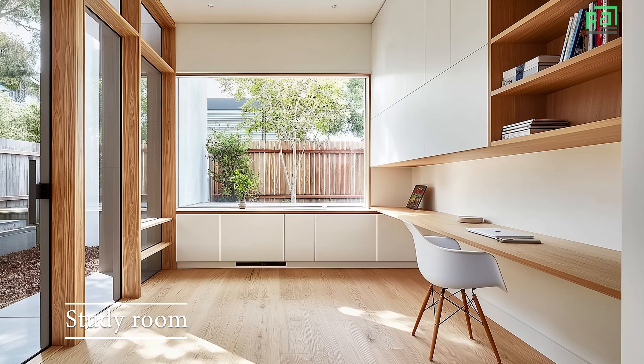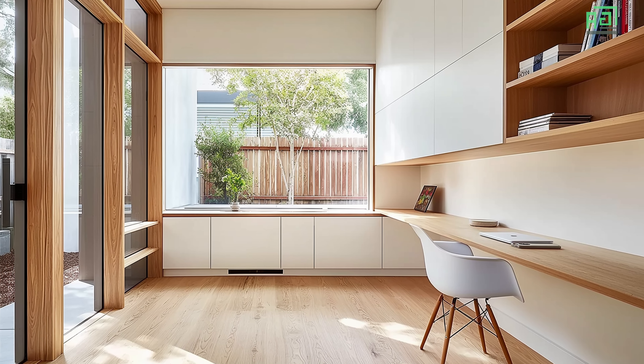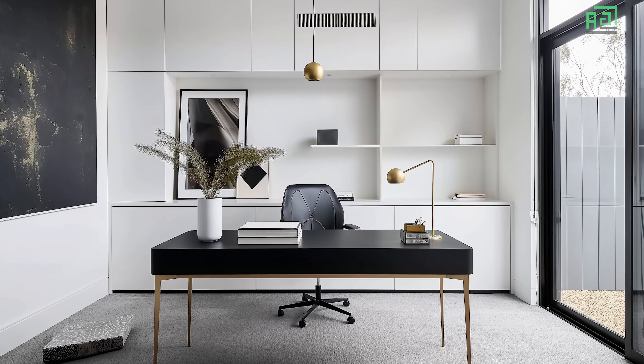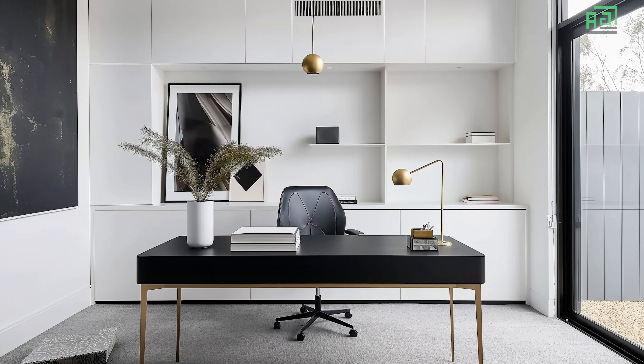A study room in a minimalist modern house design embraces simplicity and functionality, providing a serene environment for focused work or creative thinking. The design draws on clean lines, natural light, and carefully selected materials to create a calm, uncluttered space conducive to productivity.